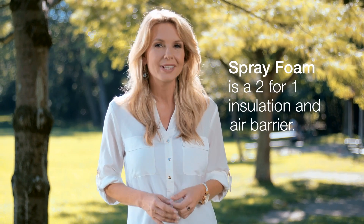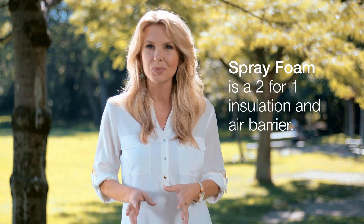Of course, insulation R-Value is important — the more, the better. But it's equally important that without an air barrier, insulation in your home is really not that effective. Spray foam is a two-for-one insulation and air barrier product.